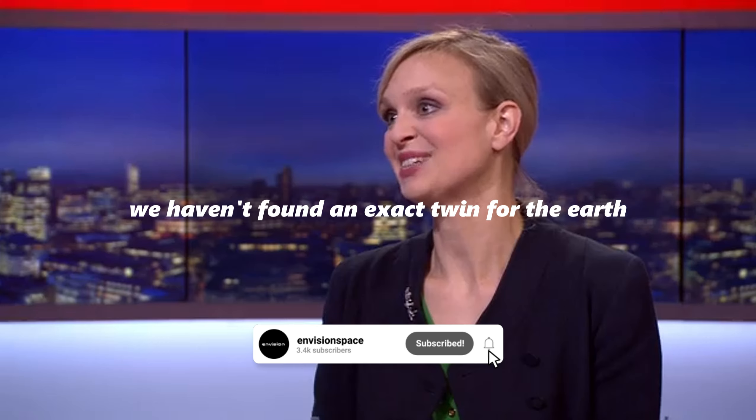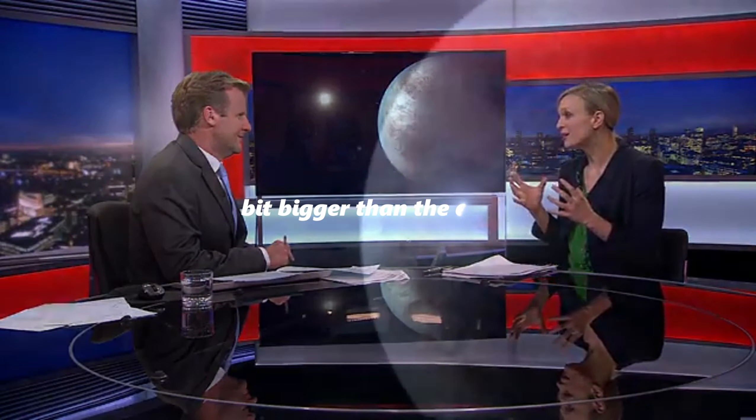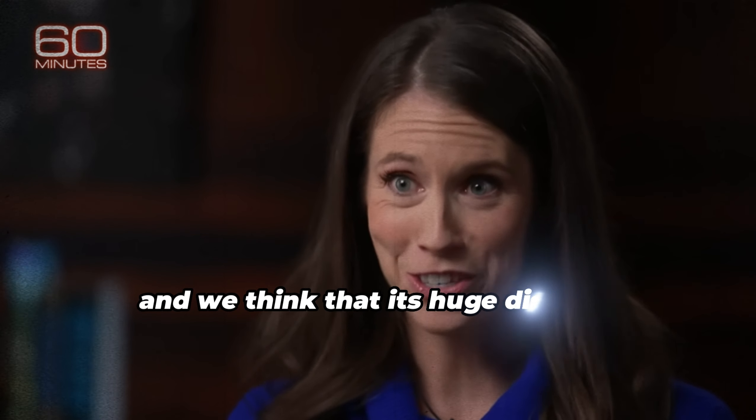We haven't found an exact twin for the Earth. This isn't an exact replica, but out of this latest haul of 500 new possible planets, it's a bit bigger than the Earth — about 50% bigger. This is a huge discovery, and we think that it's a huge discovery.